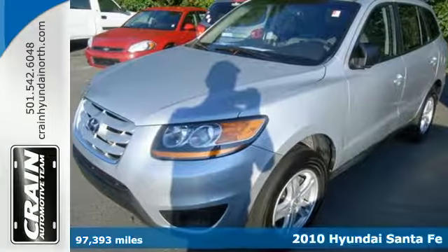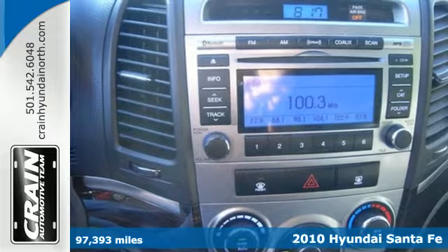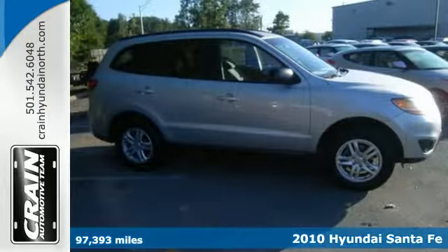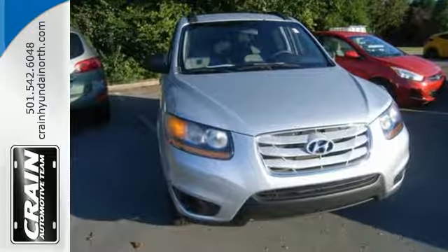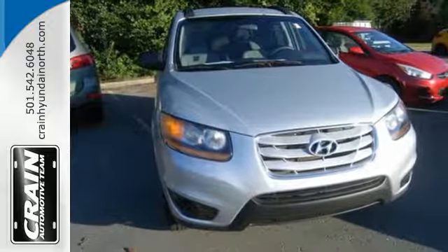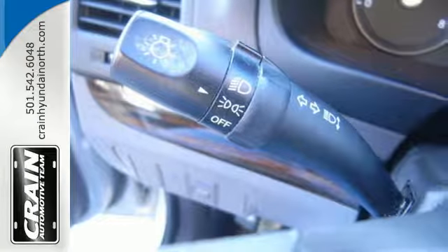It's a 2010 Hyundai Santa Fe. Dare to compare the Santa Fe to any others in its class, with its wide array of standard features, including child seat anchors, McPherson strut front suspension, power mirrors, and premium audio system with CD player and MP3 input.